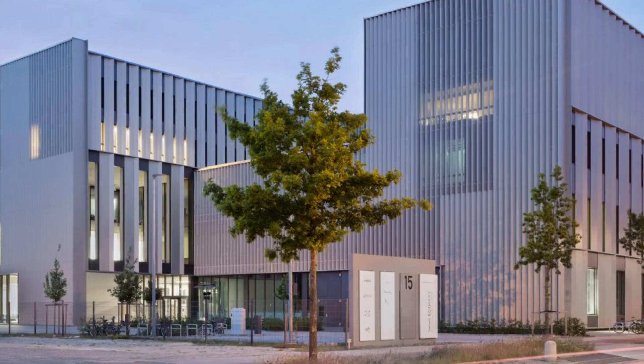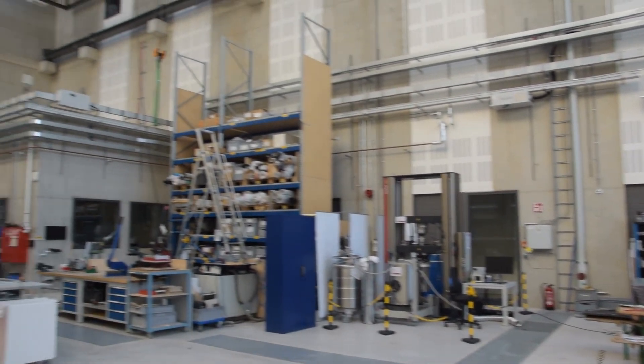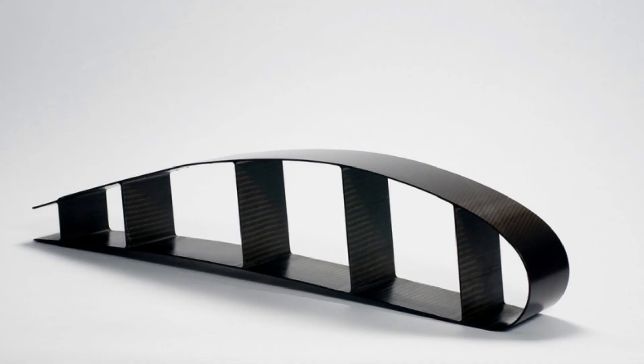We got an opportunity to use one of these machines at a company called the Fazer Institute, which exists here in Bremen. They're a company that's dedicated to making really cool carbon fiber structures for all kinds of places in the industry — space, aircraft, and lots of others. So if you're interested in some of the cool stuff that they make, their link is in the description. Be sure to check them out.